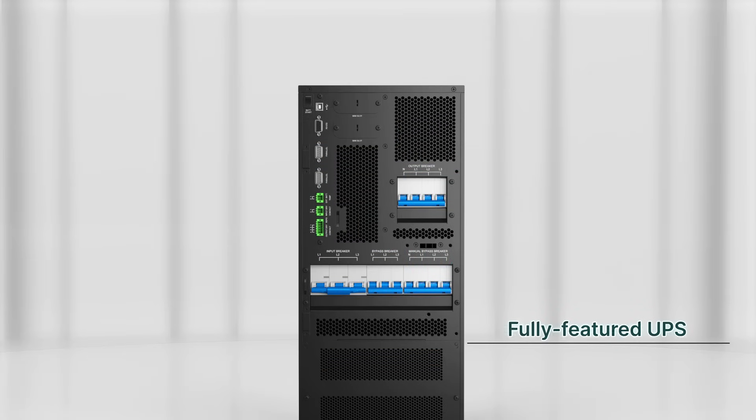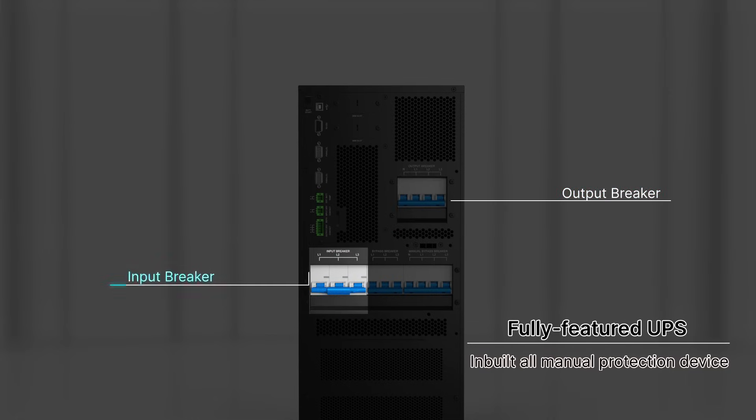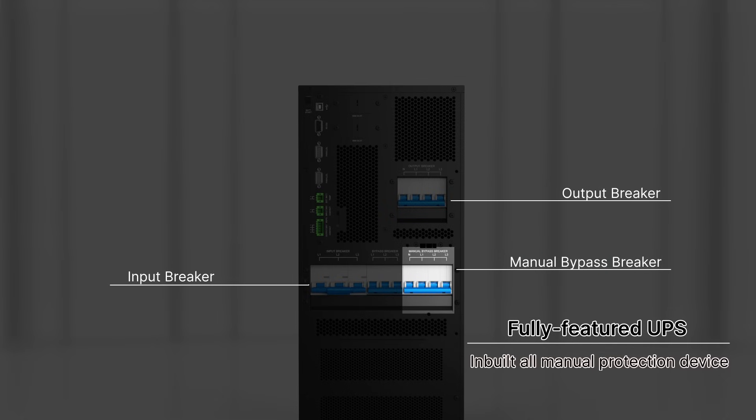Both models offer an in-built all-manual protection device in one single cabinet, including output breaker, input breaker, manual bypass breaker, and bypass input breaker.